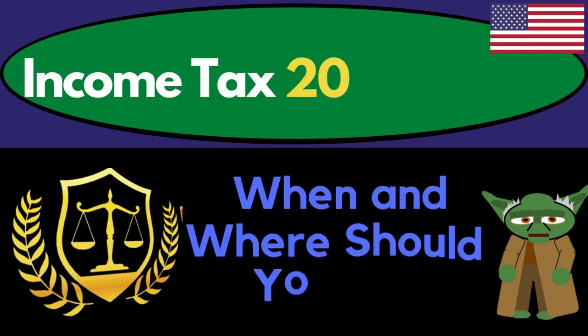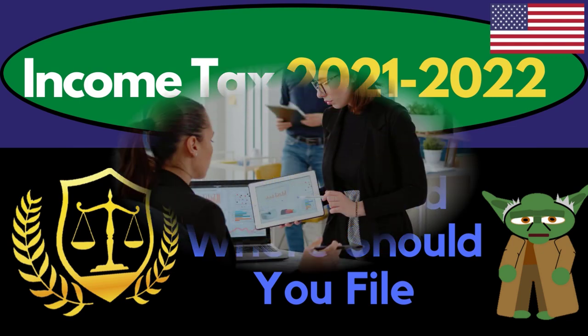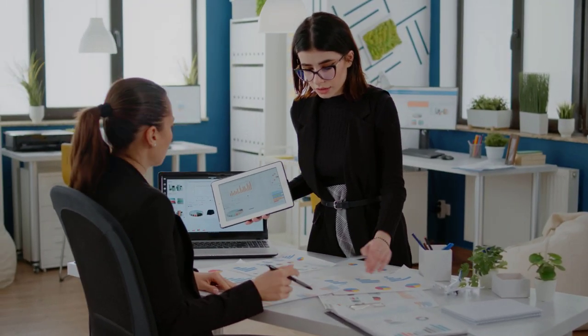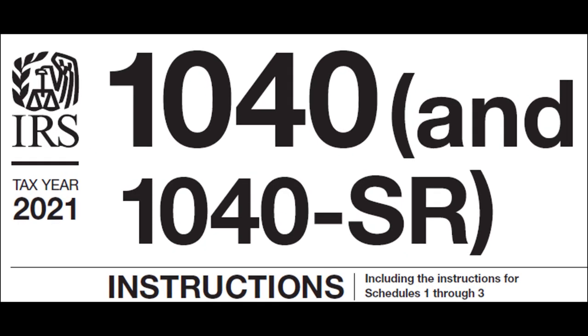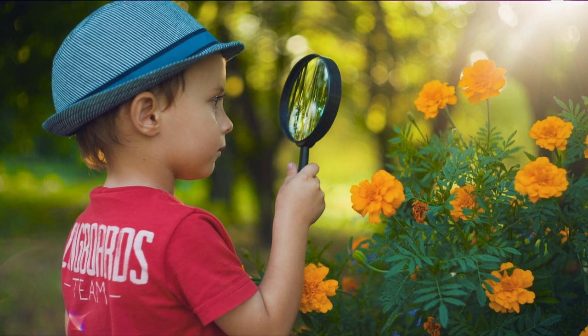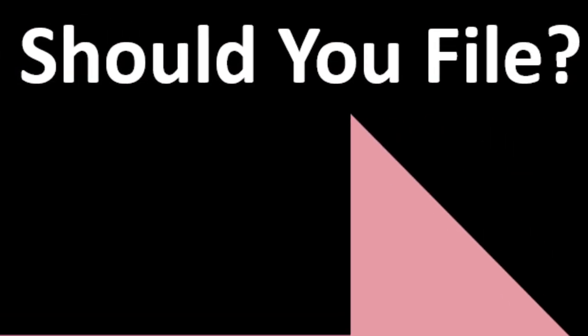Income Tax 2021-2022: when and where should you file? Get ready to get refunds to the max, diving into Income Tax 2021-2022. Most of this information can be found in the Form 1040 Instructions Tax Year 2021, found on the IRS website, irs.gov.